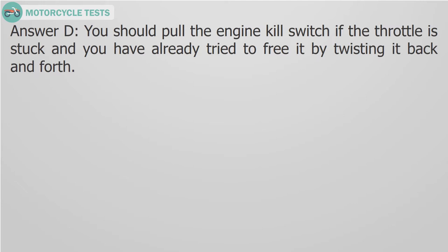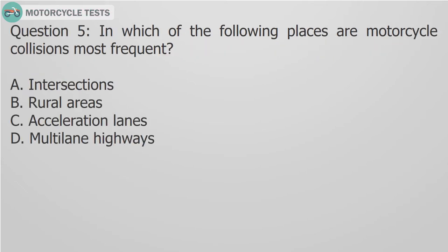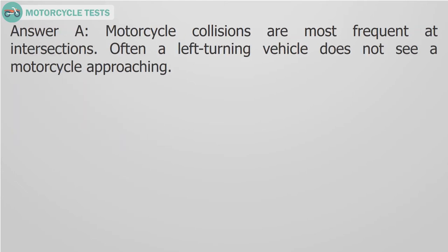Question 5: In which of the following places are motorcycle collisions most frequent? A. Intersections, B. Rural areas, C. Acceleration lanes, D. Multi-lane highways. Answer A: Motorcycle collisions are most frequent at intersections. Often a left-turning vehicle does not see a motorcycle approaching.